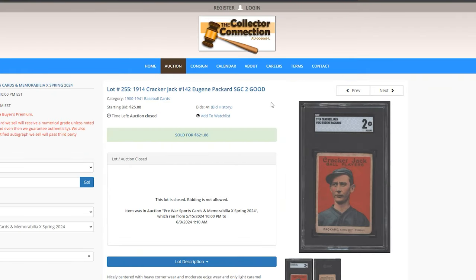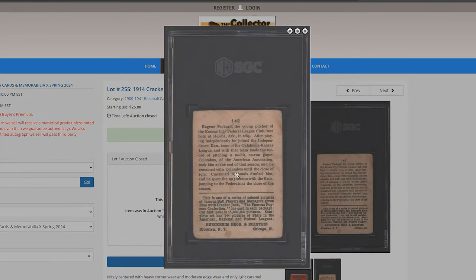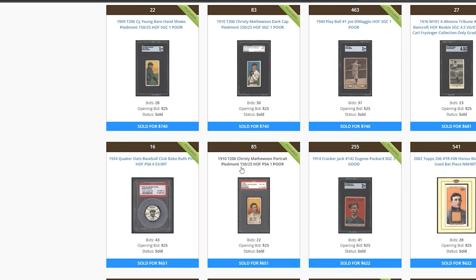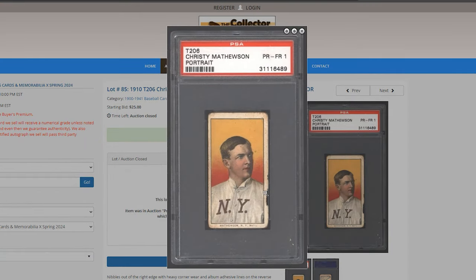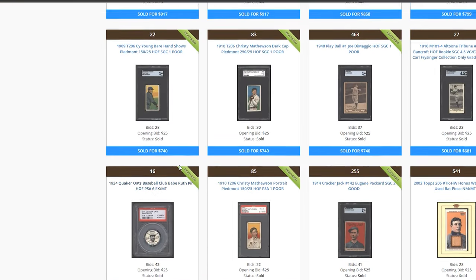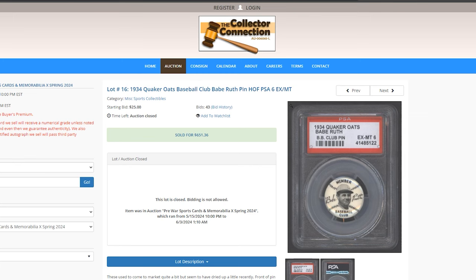Eugene Packard, 1914 Cracker Jack, graded a 2. These were 100% issued with Cracker Jacks — the backs make it clear whether it's a 1914 or 1915, but always do your due diligence because people mess up. $621. Then a Christy Mathewson in a 1 for $651 — someone literally took a bite out of that card. And a Quaker Oats Ruth — I know it's not technically a baseball card, but it was in the top 50 sales — $651.